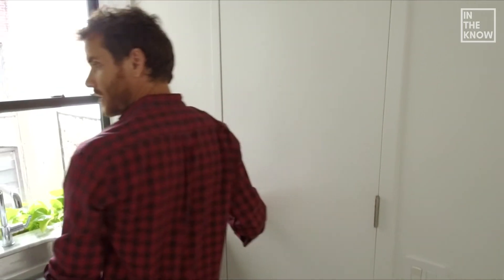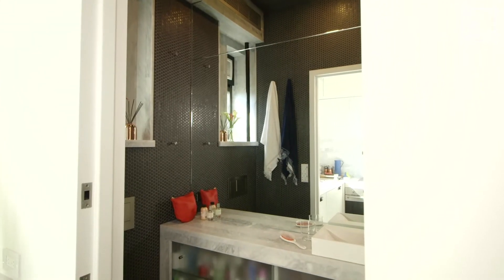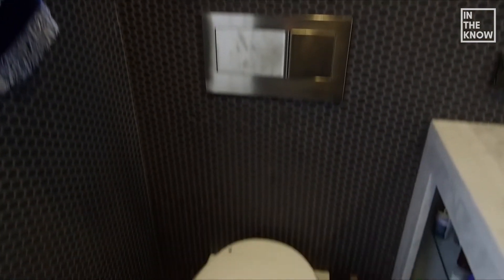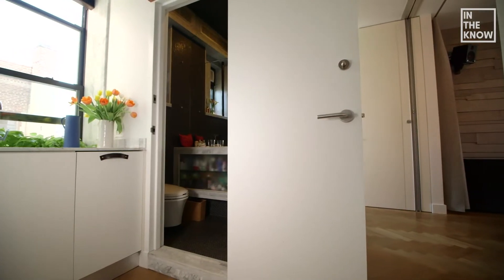Hidden behind here is the bathroom. We did a full mirror, which really helps make the space feel a lot larger. We put a Kohler water shower system right here so the whole thing is a wet bath. I even got one of those fancy toilets so you can dispense with toilet paper. It's just a sweet little bathroom.